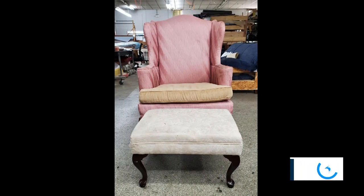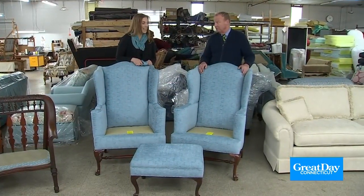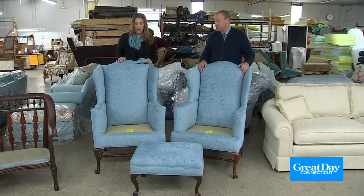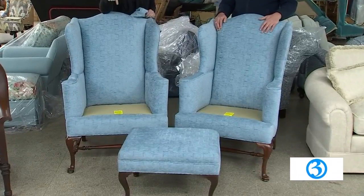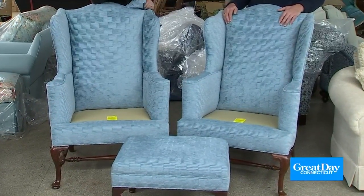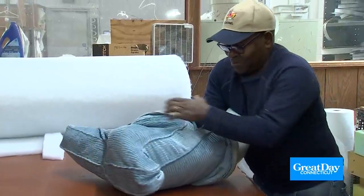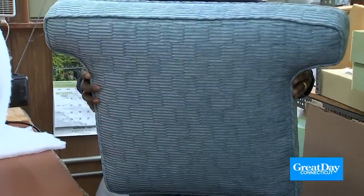We're looking at the before of this particular set of chairs — they've seen better days — but now they have seen a better day. Look at them now! They're beautiful. The client picked a beautiful textured velvet. The cushion is the last thing we do before delivery — we fill the cushions and put them on. Clinton is in the foam room getting that cushion ready. Beautiful finish job from Clinton — this is so gorgeous, would you mind if I sat on it? Oh, so comfy!